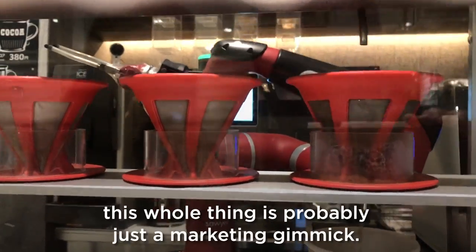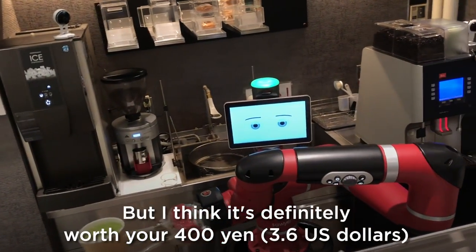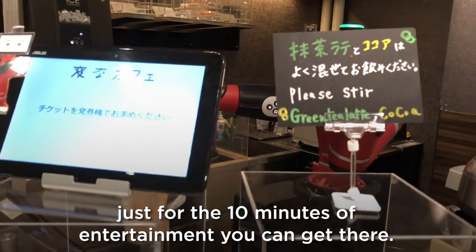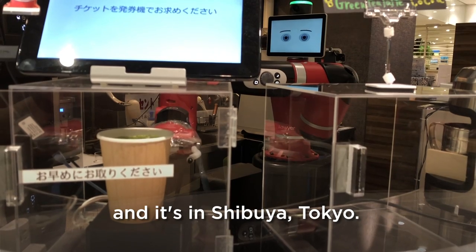As for the coffee, it didn't taste great. Honestly, this whole thing is probably just a marketing gimmick, but I think it's definitely worth your 400 yen just for the 10 minutes of entertainment. If you want to check it out, this place is called Henna Cafe and it's in Shibuya, Tokyo.